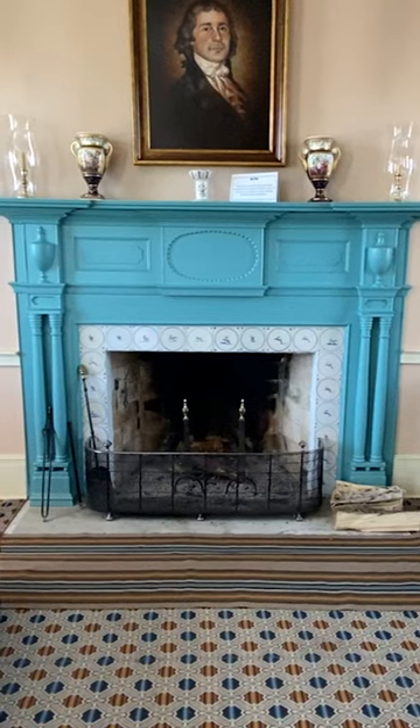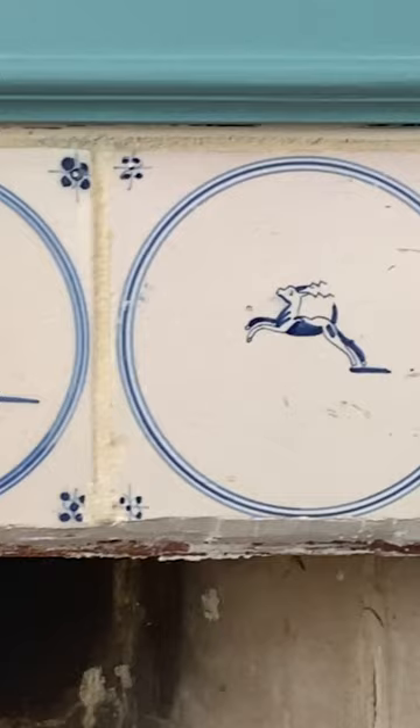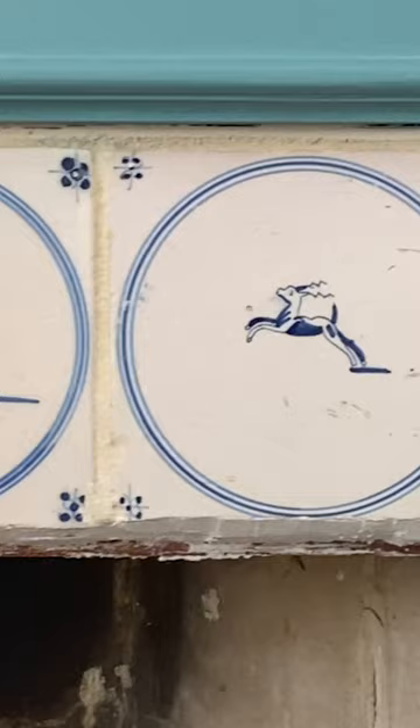The tiles around the fireplace in the Stevenson House Parlor are from the time period the house was built, which is the 1820s. Typically, at this time, biblical scenes were the subject matter for these tiles.